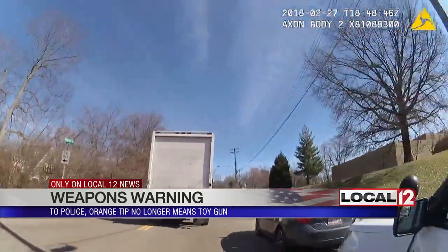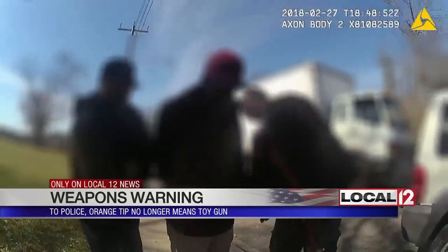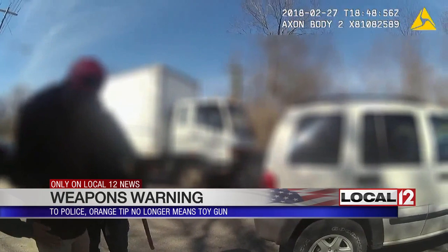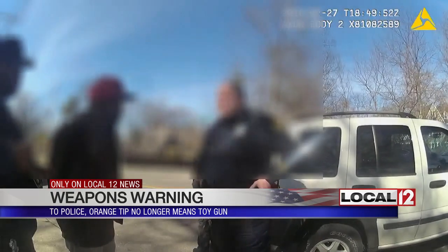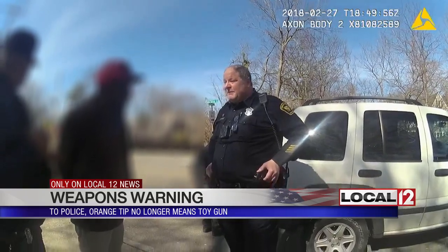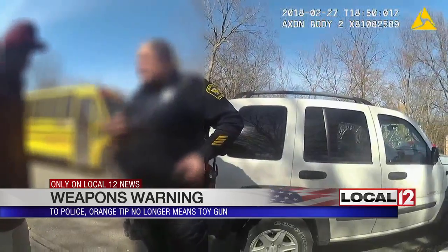42, we have enough units on scene. On the scene of the man with a gun run — this is a toy gun with an orange tip. But guess what? You can't... I just picked it up off the trash. So that orange tip doesn't mean anything to us. We're going to assume it's a real gun, no matter what, because people do paint those tips orange to try and fool us.